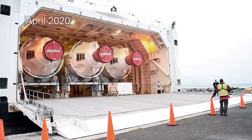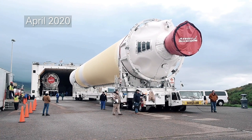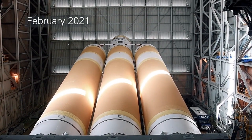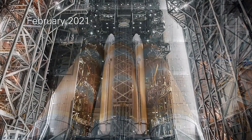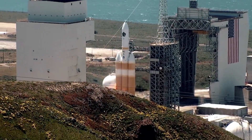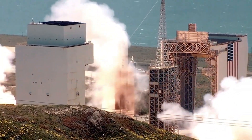Number 10 on our list is the Delta IV Heavy. This rocket is a real heavyweight, capable of carrying over 63,000 pounds of cargo into space. It's so powerful that it's been used to launch some of the largest and most complex spacecraft in history. But let's be honest, the coolest thing about this rocket is that it looks like a giant pencil.